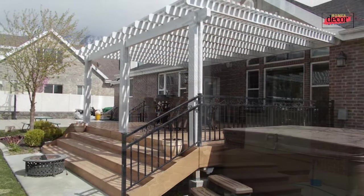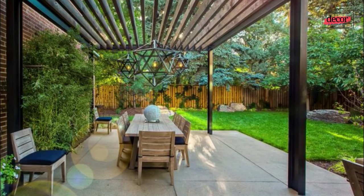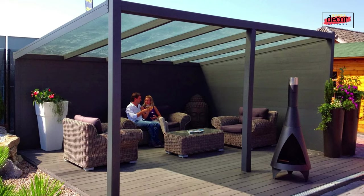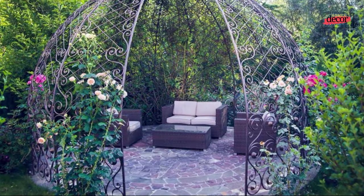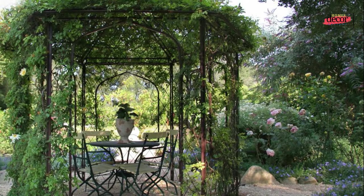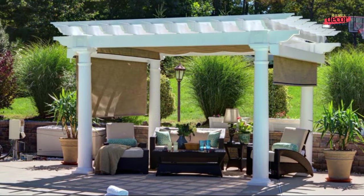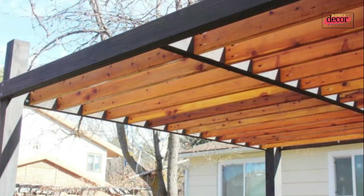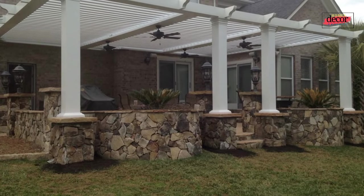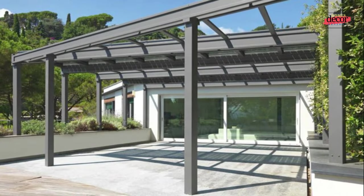Number eight: metal pergola with outdoor sofa. A metal pergola with an outdoor sofa is the perfect place to relax and enjoy the outdoors — add some throw pillows and a blanket to create a cozy and inviting space. Number nine: metal pergola with outdoor dining table, perfect for entertaining guests or enjoying a family meal outdoors. Number ten: metal pergola with hammock. Hang a hammock between the posts of your pergola and enjoy the gentle breeze. Metal pergolas are a beautiful and durable way to add shade and style to your outdoor living space.